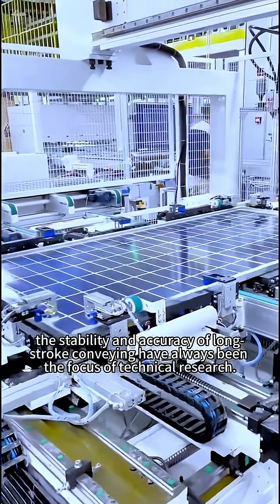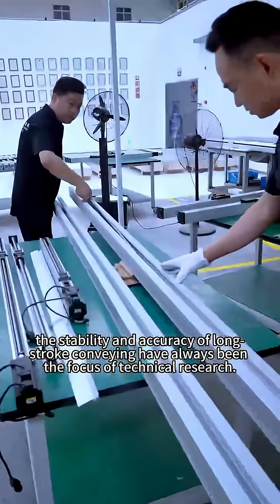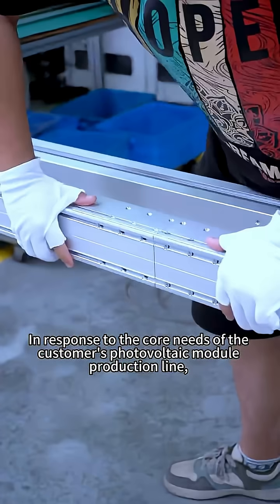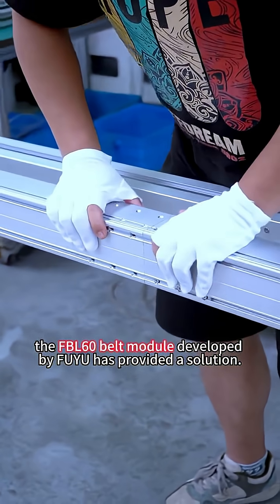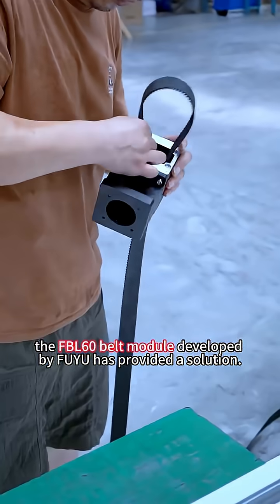In the field of industrial transmission, the stability and accuracy of long-stroke conveying have always been the focus of technical research. In response to the core needs of the customer's photovoltaic module production line, the FBL60 belt module developed by Fuyu has provided a solution.